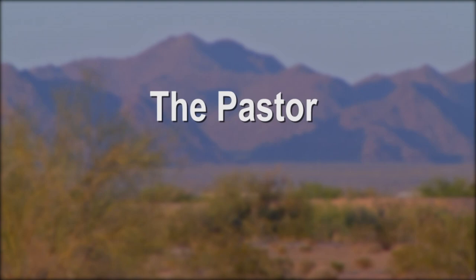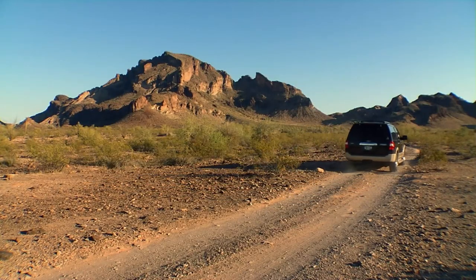I ask the people in my church where they feel closest to God. And they don't say listening to your sermons — they say out in the desert. Pastor Doug Bland knows you can't bring the mountain to the children, so he's bringing the children out to the mountain.